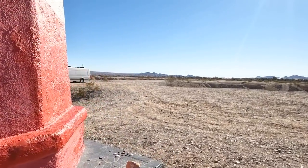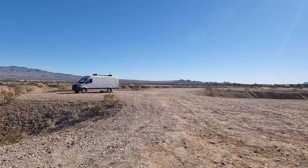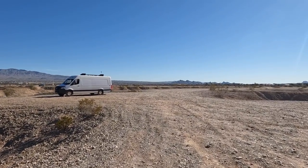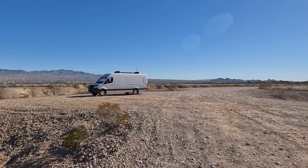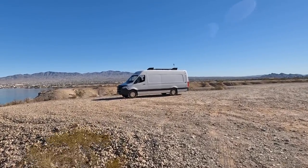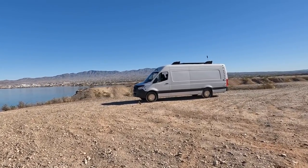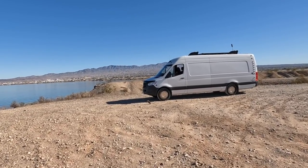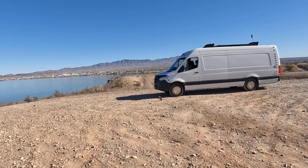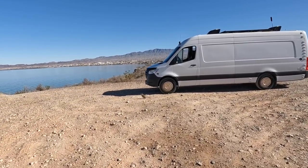This is the lake they draw water out of for the aqueducts for Phoenix and all that. The van's all happy sitting there — even got washed today for the first time in a while. Had to get all that Quartzite dirt off of it.